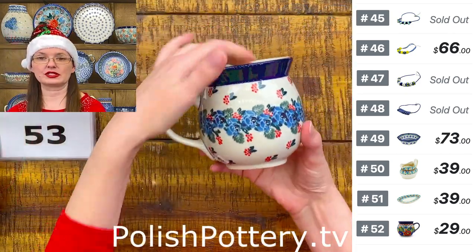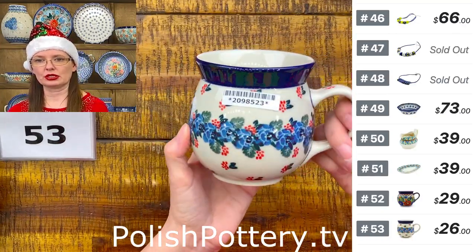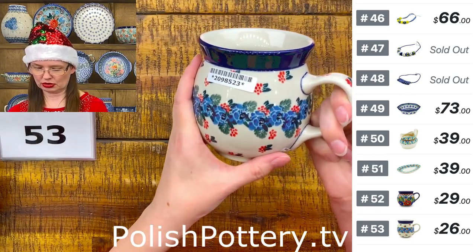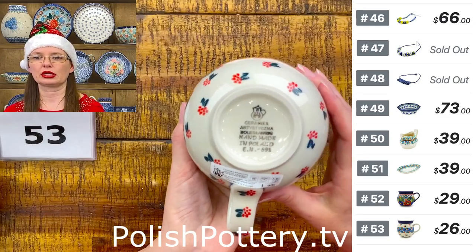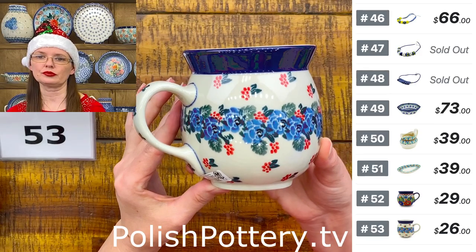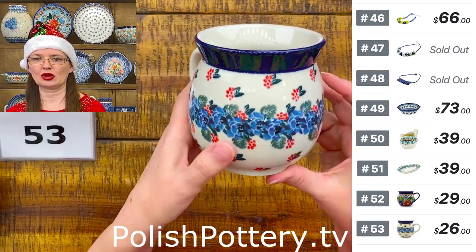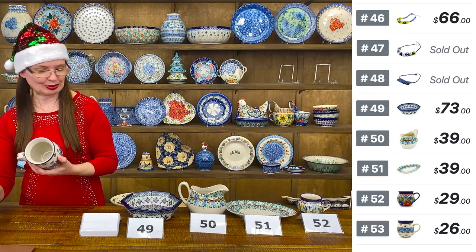Number fifty-three is a 16-ounce bubble mug from Ceramica Artystyczna — 'Indigo Roses' pattern designed by Teresa Liana, $26. Just perfect for morning coffee.